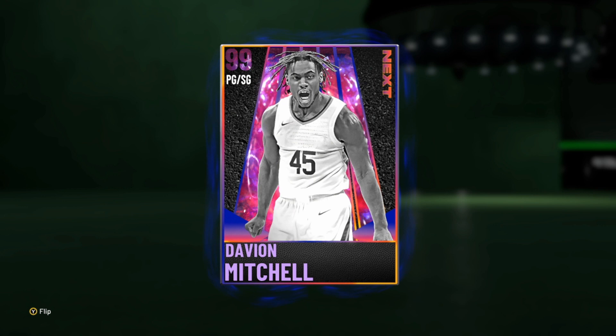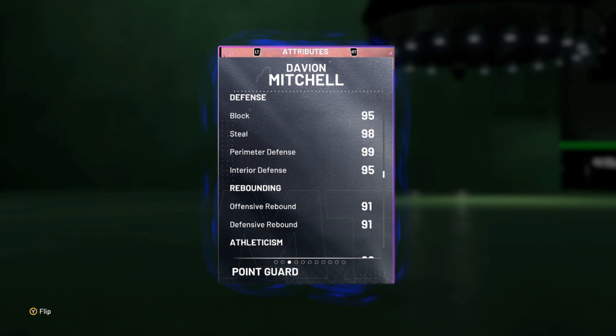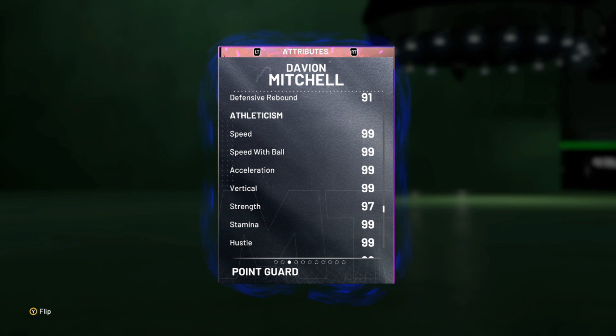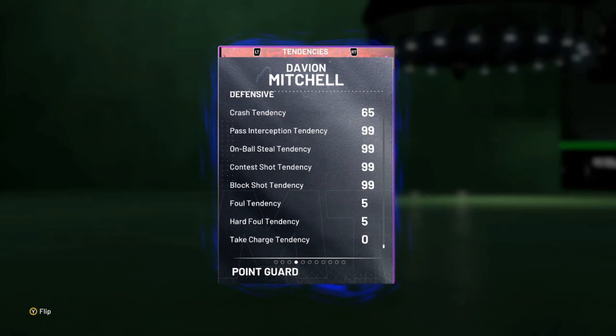Davion is 6'2", 99 offense, 99 defense, 98 driving layup, 97 three-pointer, 95 driving dunk, 98 ball handle, 95 interior and block, 98 steal, 99 perimeter. Stats are looking incredible. Great rebounder — he's just short, that's really going to be the only thing. 99 speed, acceleration, speed with the ball and lateral quickness. Statistically, he's a goat card — 95 plus in everything. 100 driving dunk and flashy dunk tendency as well. 99 tendencies on defense. This card looks incredible. 60 hops as well.